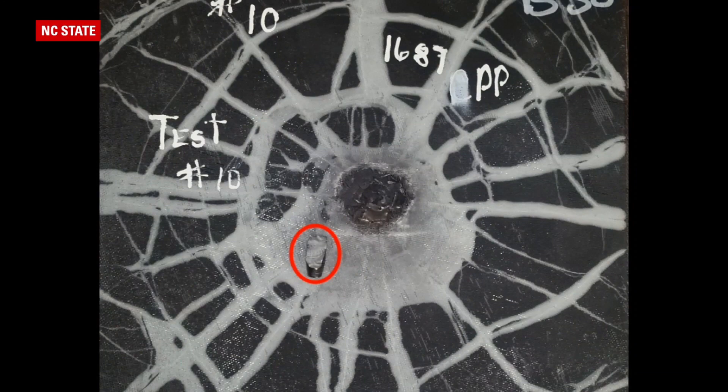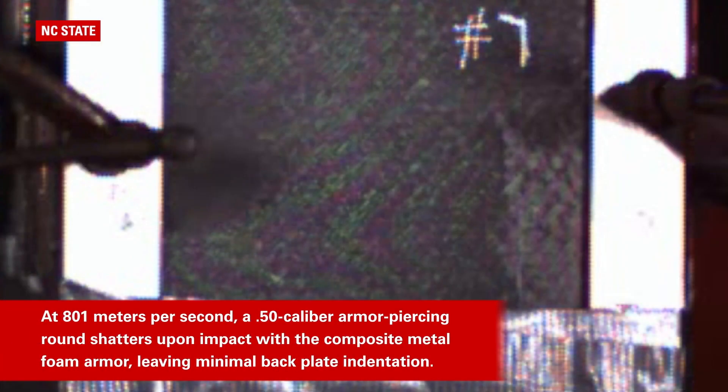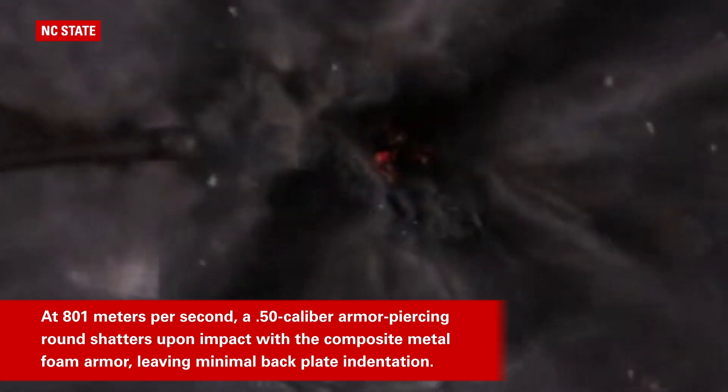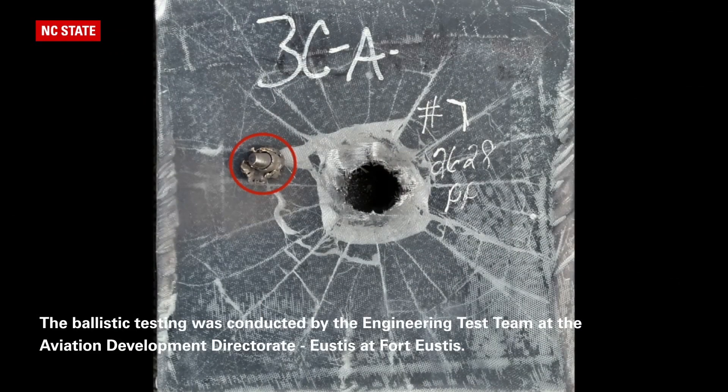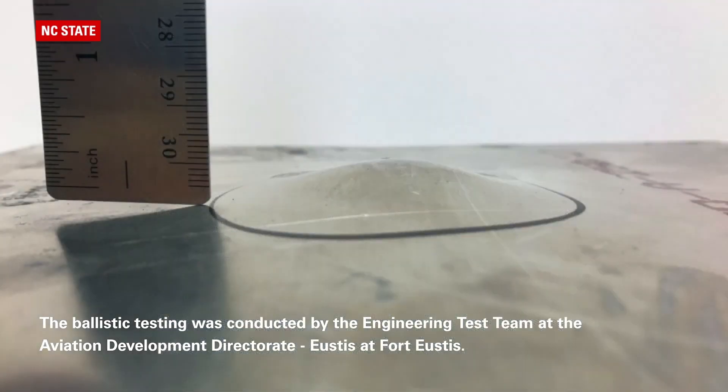CMF is a foam made of hollow metallic spheres embedded into a metallic matrix made of steel, titanium, aluminum, and other metallic alloys. For the study, the researchers worked with steel-steel CMF, meaning both the spheres and matrix were made of steel. The armor included a ceramic faceplate, the CMF core, and a thin aluminum backplate.